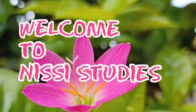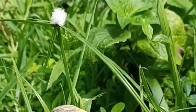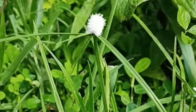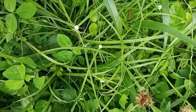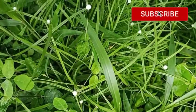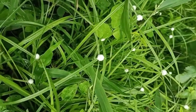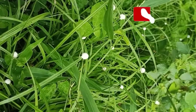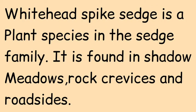Welcome to Nessie Studies. Whitehead Spike Sedge is a plant species in the sedge family. It is found in shady meadows, rock crevices, and roadsides.